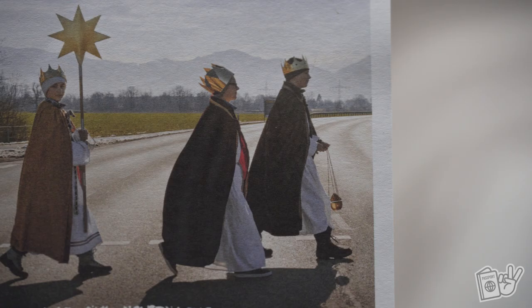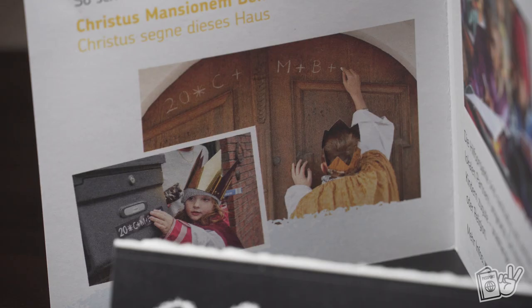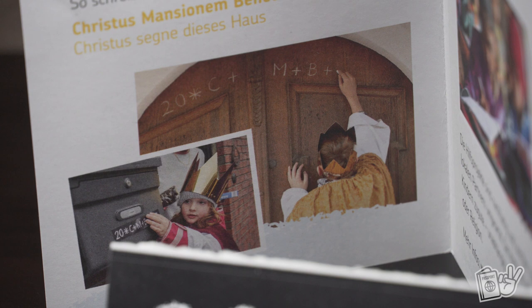This is called Epiphany, celebrated on January 6th. In Germany, to mark this historical moment, Sternsingers — or star singers from the local parish — go from house to house singing carols, reciting poems, collecting donations for children's aid projects around the world, and writing this chalk blessing over doors. These Sternsingers are little children dressed as the three wise men and angels, typically carrying a rod with the Bethlehem star on it and buckets to collect donations.